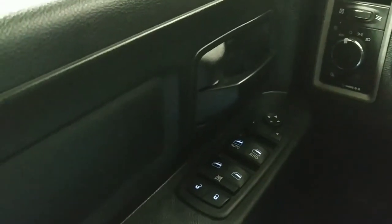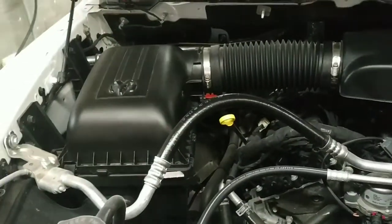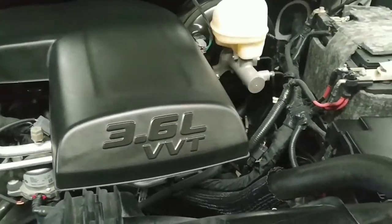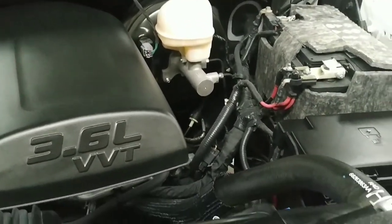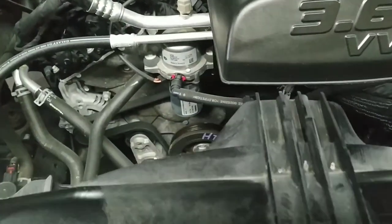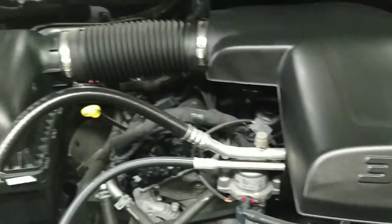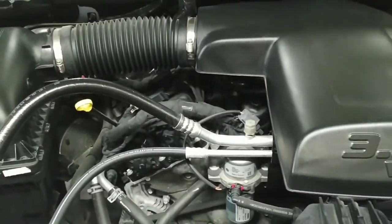Here we are under the hood of the 2018 Ram 1500 quad cab Tradesman model. It's got a 3.6 liter V6 with plenty of power and torque to get the job done. It's nice and clean underneath and in really good shape, which you'd expect with less than 10,000 miles on the vehicle. Come on in and take it for a test drive.